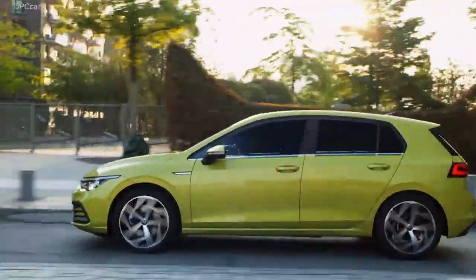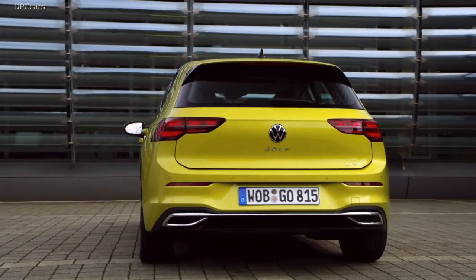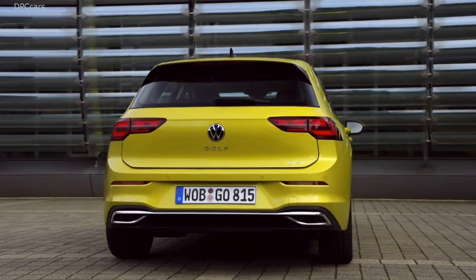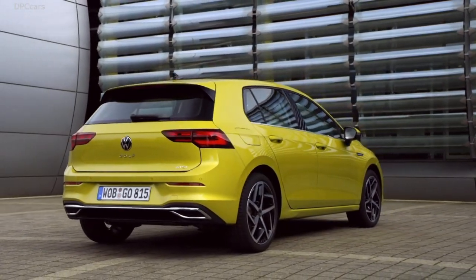But what is more important, the new Golf is immediately recognizable as a Golf. Especially in the side view, you can still find the typical Golf proportions and the characteristic Golf C pillar.